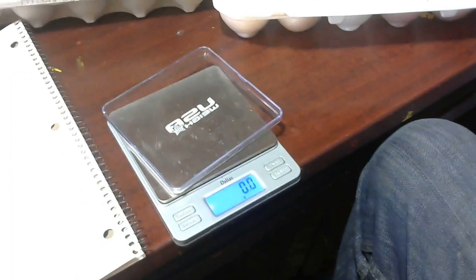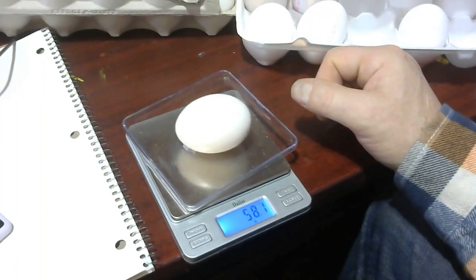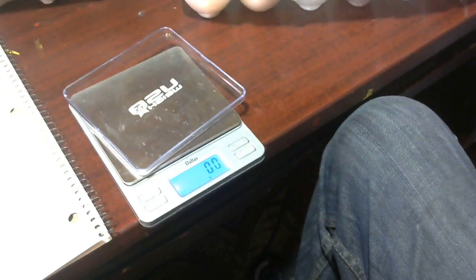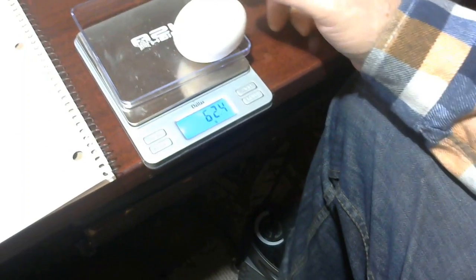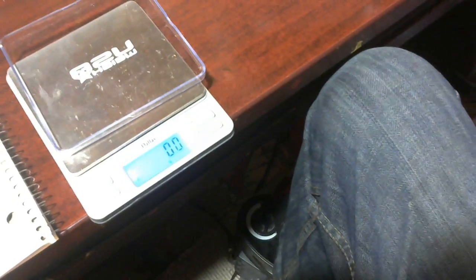This egg is 61, comes from that box. This egg also comes from that box — 58. This egg also comes from that box — 62. It might not have... let me see the number on it. Here's the number, the date. If you notice, here's my numbers.